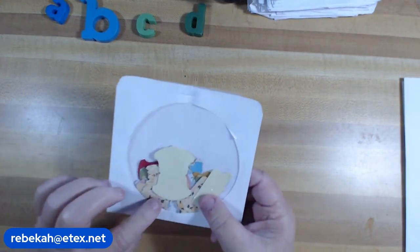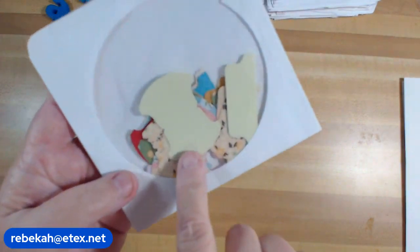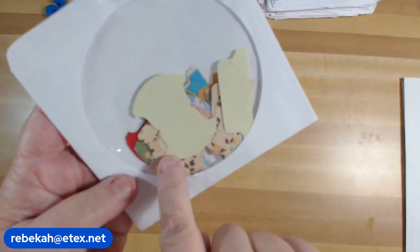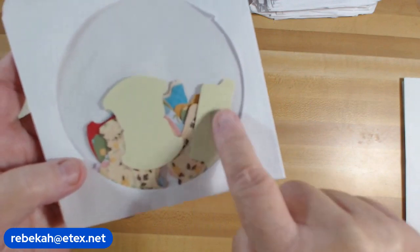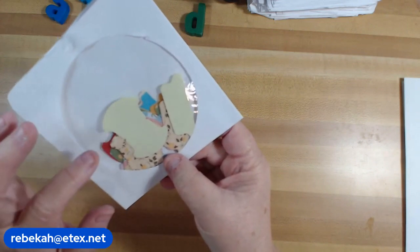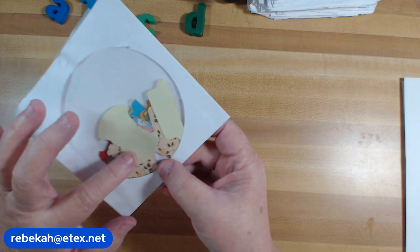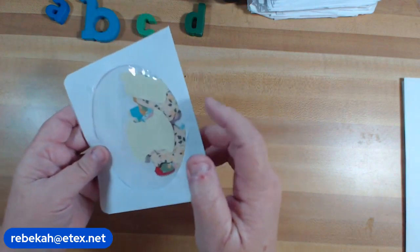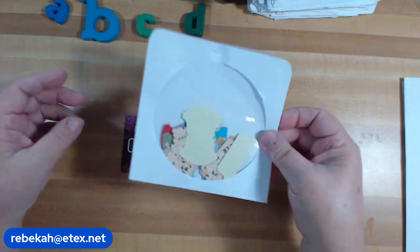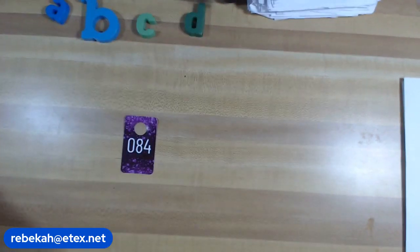Number 84: this is a set of whale tail tabs in spring colors. Not only do you get ten whale tail tabs, you also get ten regular tabs for your journals. They're pink, yellow, green, blue — all spring colors using some Tim Holtz paper. You get twenty in the pack and this is two dollars. Number 84, I have two available.